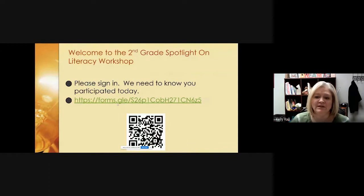Please take a minute to let us know that you participated today and use this Google form to sign in. You can type in the web address or you can scan the QR code with your camera and it will take you straight to the form. It should be a pretty simple form with just a few questions about who you are and where your child attends school.